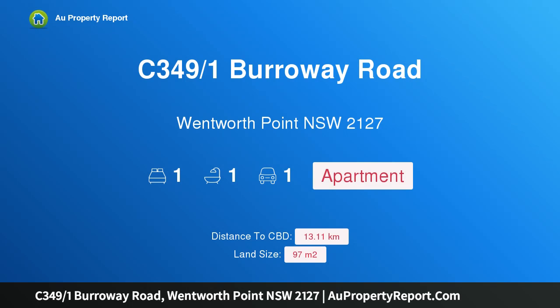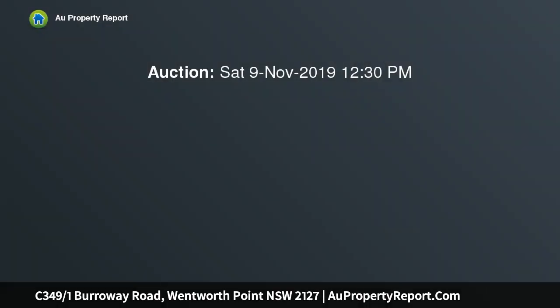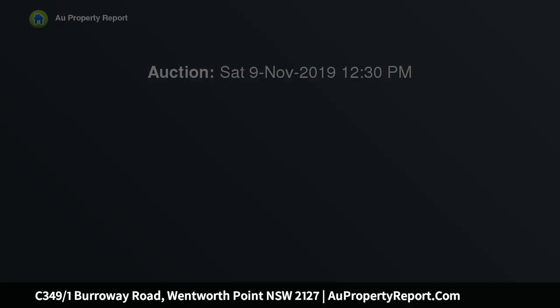Hi, I am glad to introduce property C349 over 1 Burroway Road, Wentworth Point NSW, 2127. A breathtaking harborside opportunity. Beautifully designed with clean contemporary lines and a sleek low maintenance finish, this exceptional residence is an offering unmatched in outlook or appeal.